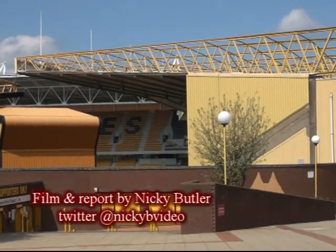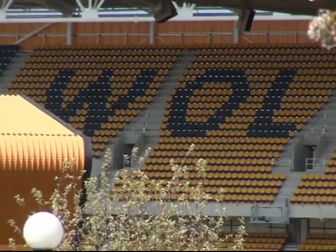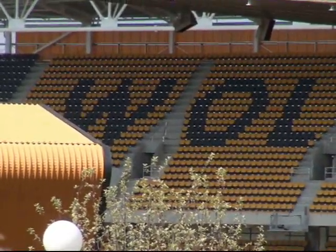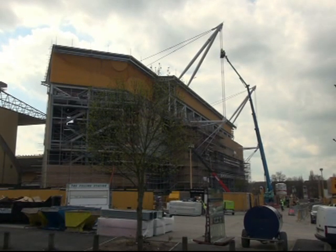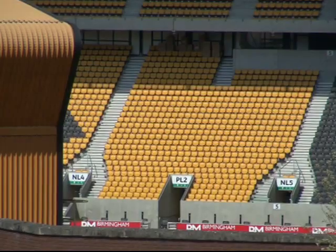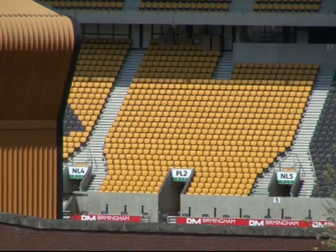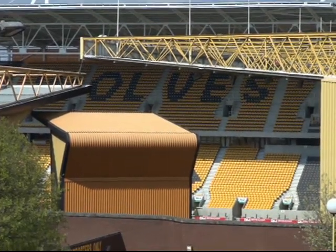It was unpleasant viewing as Wolves fans watched their team relegated from the Barclays Premier League against Man City on Sunday. But for fans sat in the new £18m Stan Cullis stand, it proved a pain in the backside as new seats started to crack and break beneath them. Wolves confirmed some seats were removed from the stand ahead of the match due to health and safety fears.